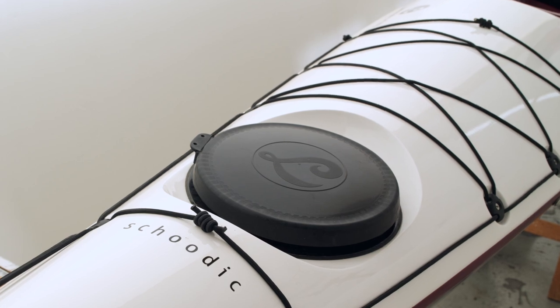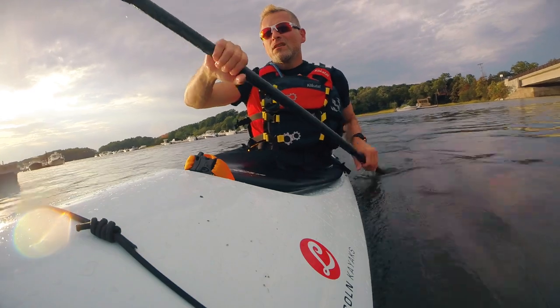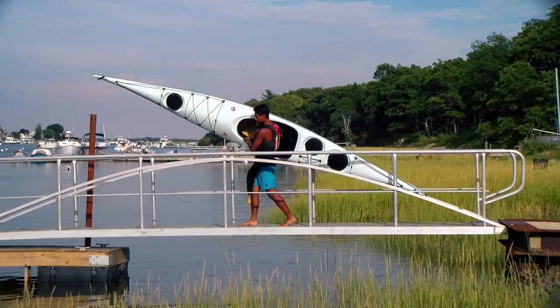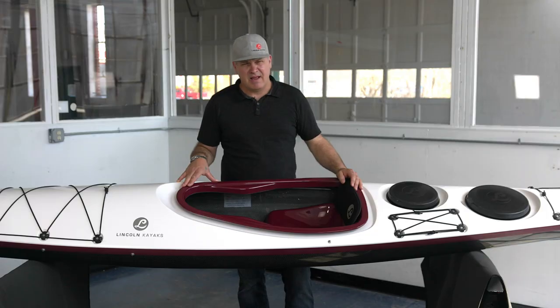What you would expect to get paddling around Scudic Peninsula, you get in this boat. It's super dynamic. It tracks incredibly well because it has a pronounced V hull. It measures 16 feet long, 22 and a half inch beam, and it has a depth of 9 and a half inches.